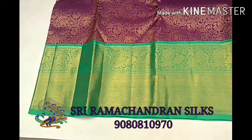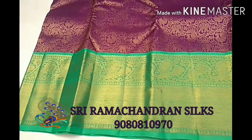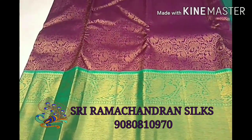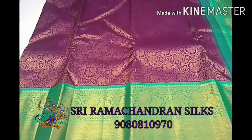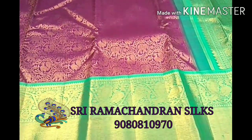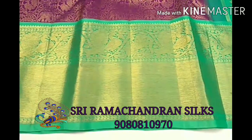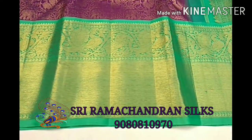See this border — as I already told, it has annanpakshi and yali motifs. Below that are small rudraksha motifs and below that a kadi zari border. In the body we have an elephant and annanpakshi motif with kodi type of designs.